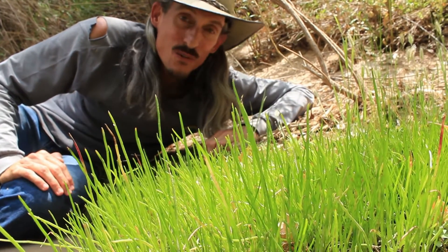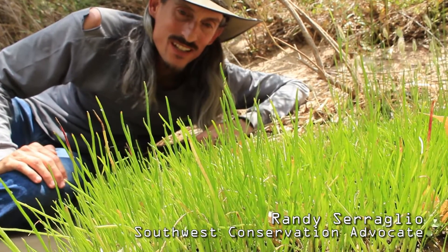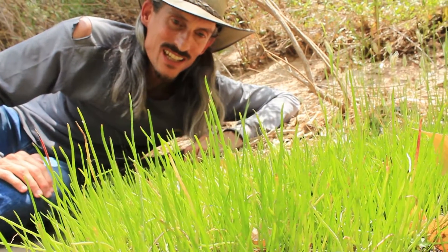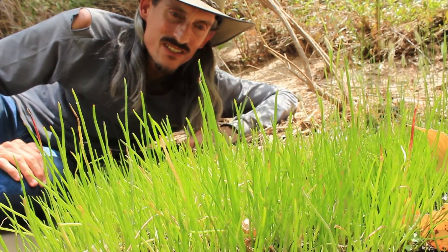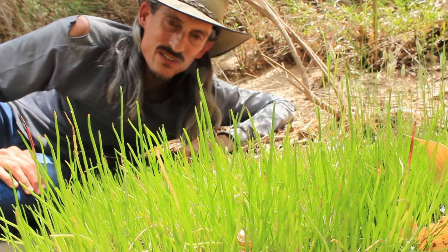This is the endangered Huachuca Water Umbel. It's a very unassuming little plant, which is kind of ironic considering all the trouble that it's caused. This is an aquatic plant that only grows in permanently saturated soils along watercourses and cienegas and springs in the desert southwest in southern Arizona.